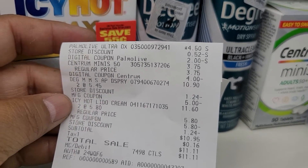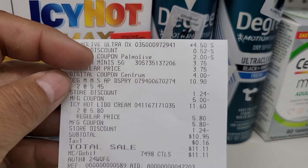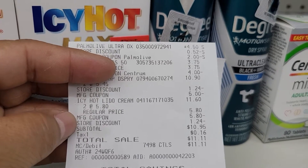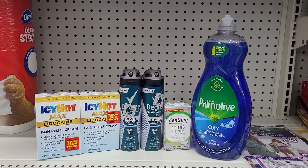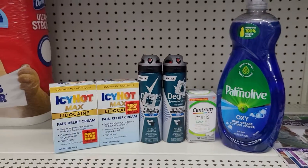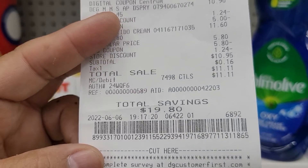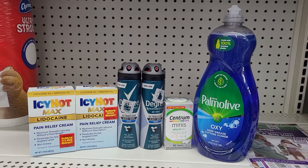There is the Palmolive $4.50 and a $2 digital; the Centrums $3.75 with the $4 digital; the two Degree sprays $10.90 with the $5 off of two manufacturer coupon; and the Icy Hot two — $11.60 with $5.80 coming off with the manufacturer paper coupon. Bringing my subtotal down to $10.95 plus tax — $10.95 guys — with savings of $19.80. This is a great, great deal, but this deal would be even better if we wait till Saturday because we have two more dollars coming off. So instead of $10.95, we would be paying $8.95. It is fan-tabulous — that is a great, great deal.